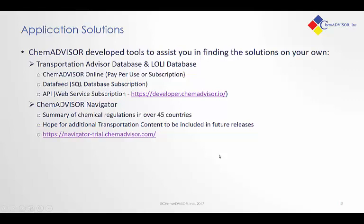You also might be familiar with our ChemAdvisor Navigator. This is a regular text description of the chemical regulatory systems in over 45 countries. We are in the process of evaluating additional content for transportation to be included, and we do have a trial version of Navigator that's available for you to access right now.